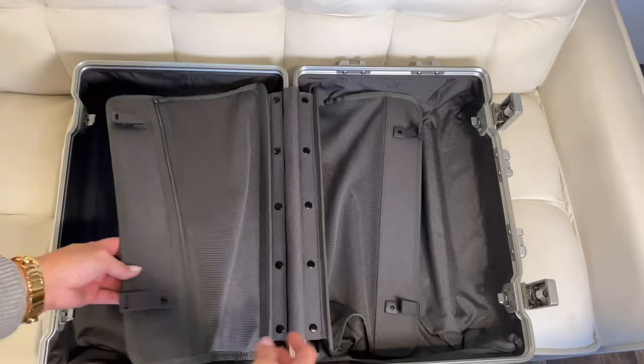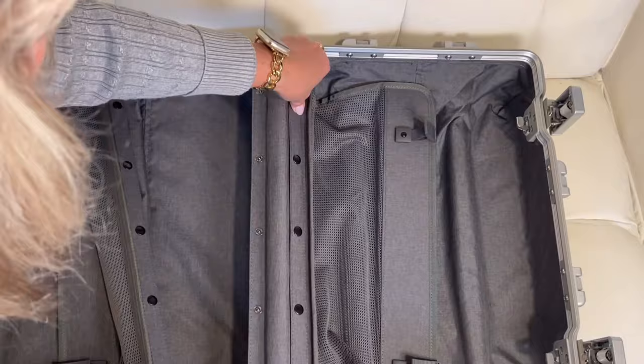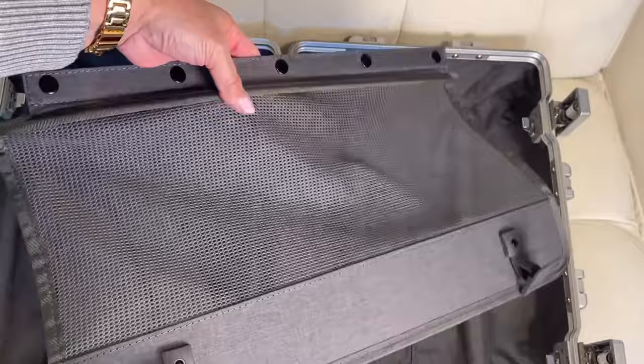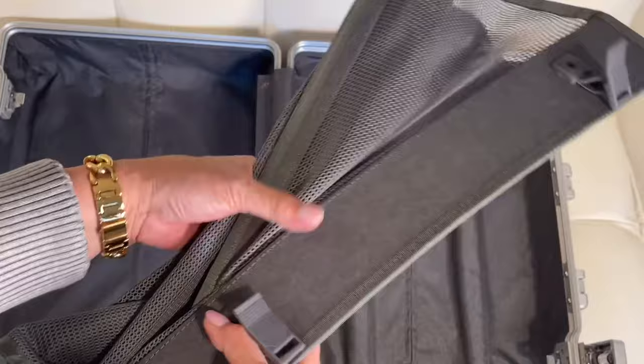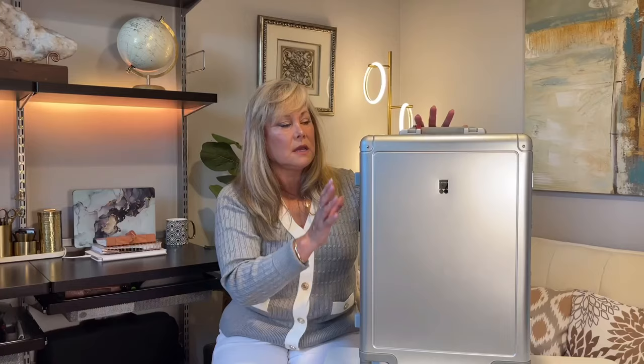Another thing I like about the Level 8 luggage is that these panels are removable. So if I find there might be an infestation, I can remove all of them — they just snap out — and take a close look, or even put them in a dryer on high heat to make sure nothing has hitchhiked along. The whole lining is solid, so I can easily clean everything out without worrying about anything hiding in the luggage.